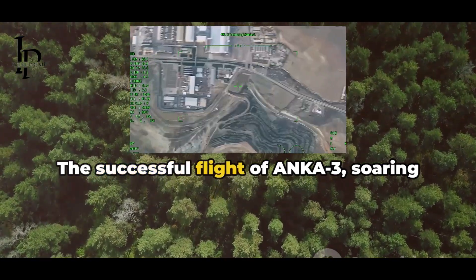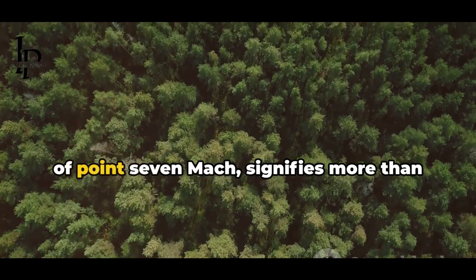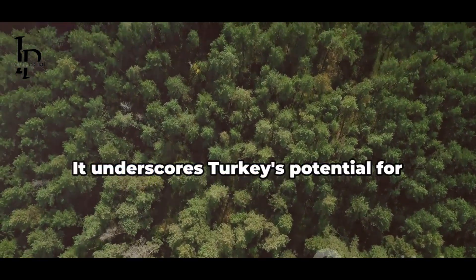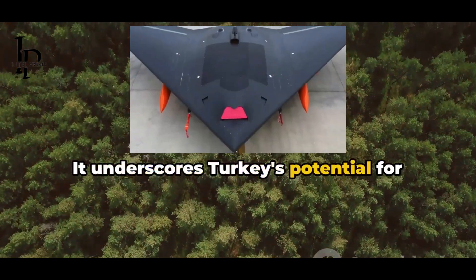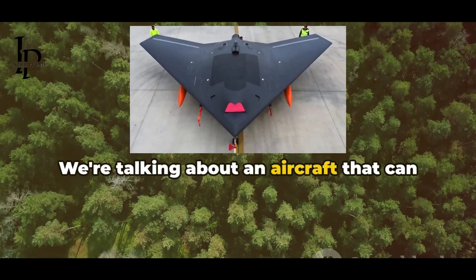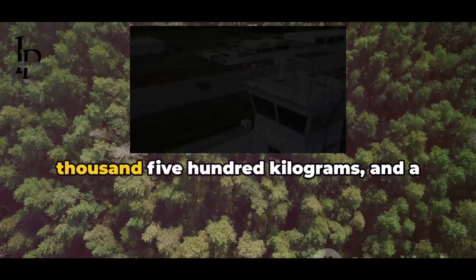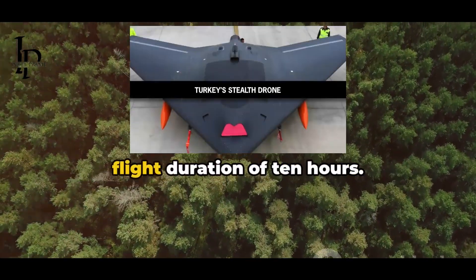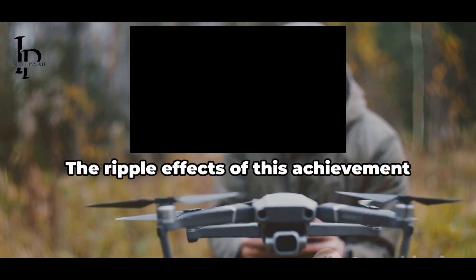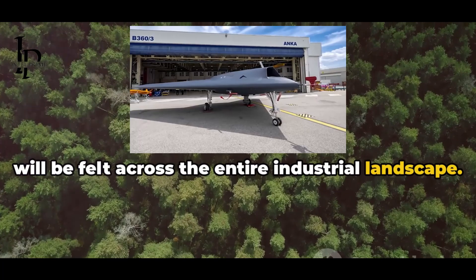The successful flight of Anka 3, soaring to 40,000 feet and reaching speeds of 0.7 Mach, signifies more than just technological prowess. It underscores Turkey's potential for growth and innovation in the industrial sector. We're talking about an aircraft that can carry 1,200 kg of payload, with a maximum takeoff weight of 6,500 kg and a flight duration of 10 hours. This isn't just impressive — it's revolutionary. The ripple effects of this achievement will be felt across the entire industrial landscape.